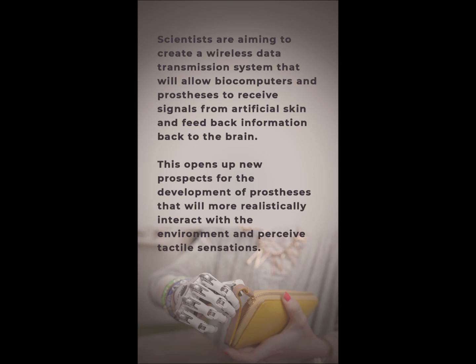Scientists are aiming to create a wireless data transmission system that will allow biocomputers and prostheses to receive signals from artificial skin and feed information back to the brain. This opens up new prospects for the development of prostheses that will more realistically interact with the environment and perceive tactile sensations.